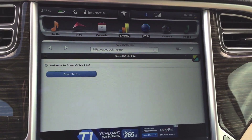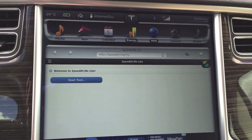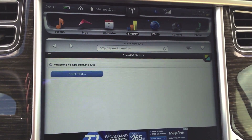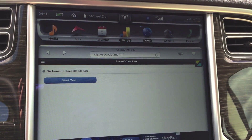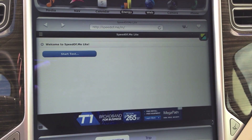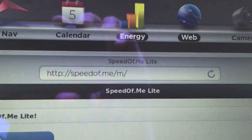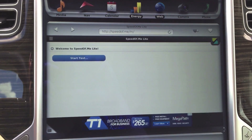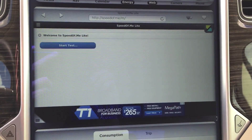This test is partially here because there's some discussion ongoing in the teslamotorsclub.com forum. LTE actually seems to be rolling out right now, so I thought I'd come here and do a test of my 3G internet speed. Basically, to do a test, just go into your browser and type in speedof.me.